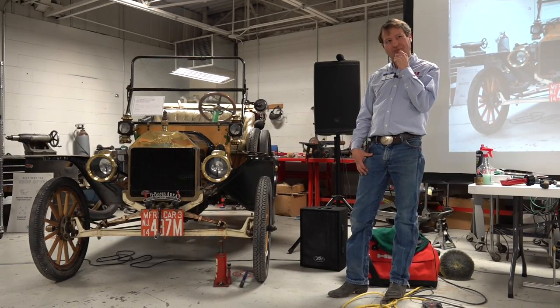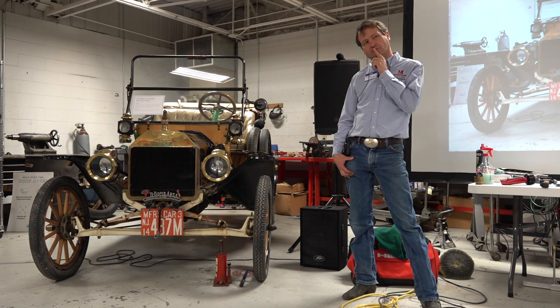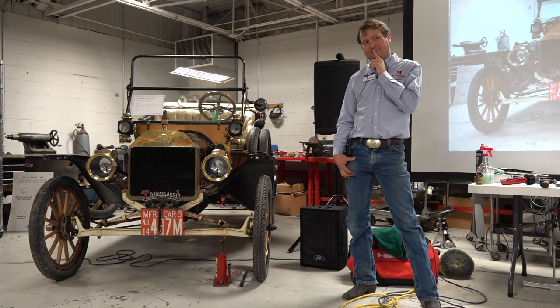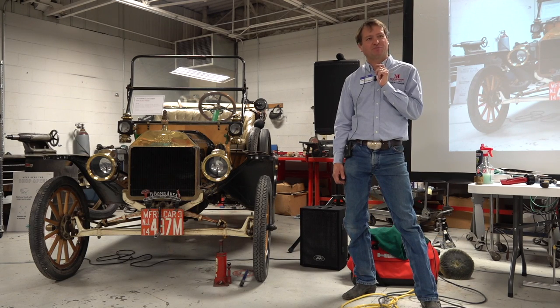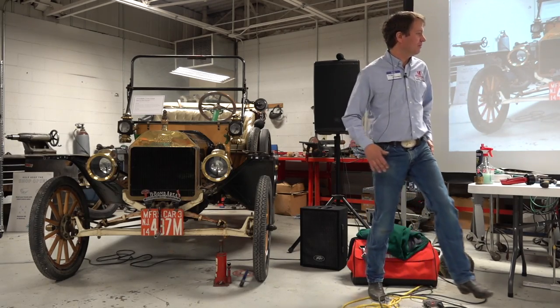Audience member mentioned an axle that would always spring back to its original position after bending — an early axle with unknown metal content. The presenter noted he has a whole lecture on metallurgy to explain that phenomenon.